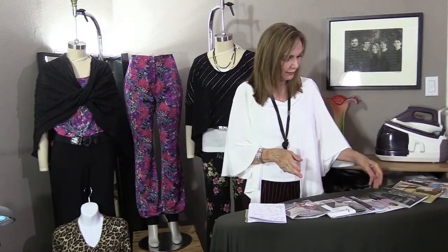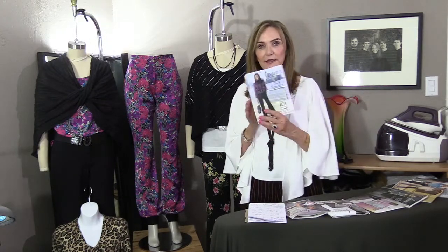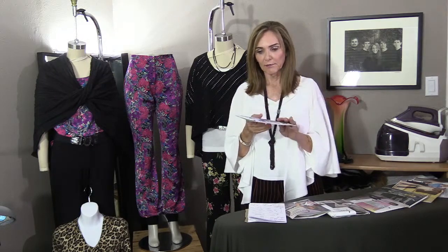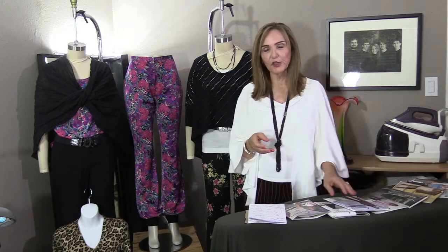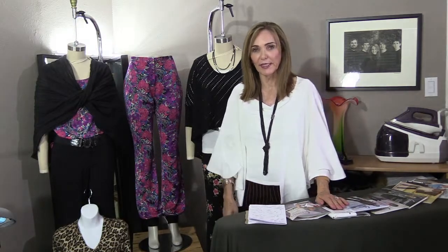Tonight we're talking about 3219, ALC's pants. ALC is Andrea Lieberman Company — very talented lady. She started in New York, moved to LA, and she's based out of LA now.